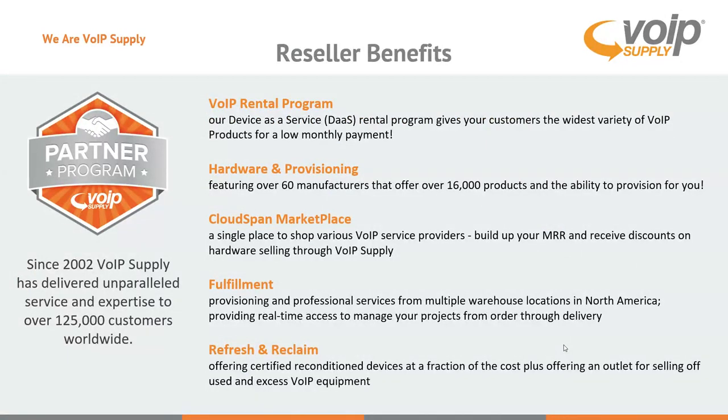VoIP Supply has been around since 2002. We have well over 125,000 active customers right now worldwide. Some of the benefits to being a reseller and partner of VoIP Supply include our device-as-a-service program, which gives you a way to move everything from a capital expense to an operational expense. You can rent your Grandstream products at one easy low payment — that's something unique that VoIP Supply offers. We also do provisioning of the hardware for you, so your WP series phones can be provisioned and blind-shipped directly to your customer, ready to plug and play to your specifications.